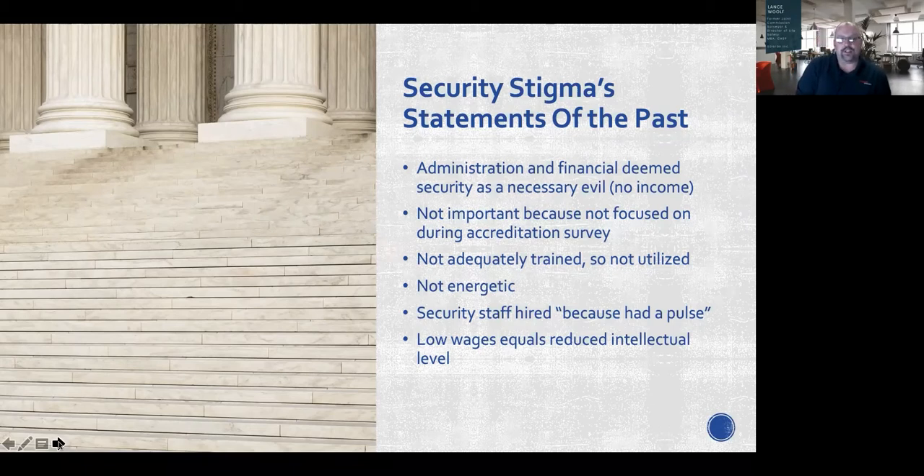Another stigma is that security is not adequately trained, so they're not utilized — I've heard statements like 'if something happens, I'm not calling security.' Another stigma is that security is not energetic. Also, security staff are hired just because they had a pulse. And the last is that low wages equals reduced intellectual level — meaning low wages won't attract candidates with further education; you might get retired law enforcement if you're lucky.